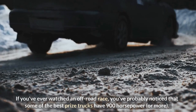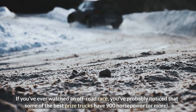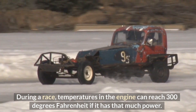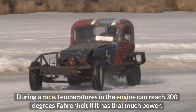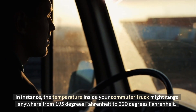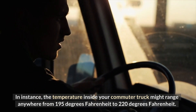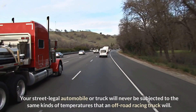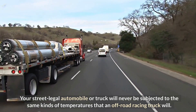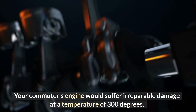If you've ever watched an off-road race, you've probably noticed that some of the best race trucks have 900 horsepower or more. During a race, temperatures in the engine can reach 300 degrees Fahrenheit with that much power. By contrast, the temperature inside your commuter truck might range anywhere from 195 degrees Fahrenheit to 220 degrees Fahrenheit. Your street-legal automobile or truck will never be subjected to the same kinds of temperatures that an off-road racing truck will, and your commuter's engine would suffer irreparable damage at a temperature of 300 degrees.